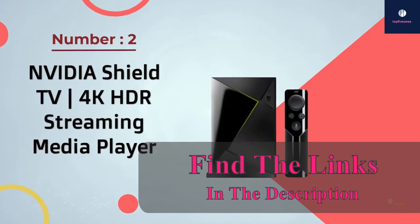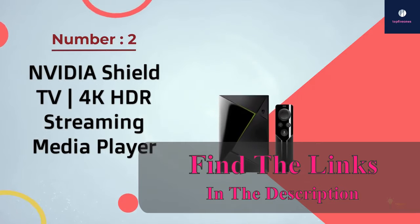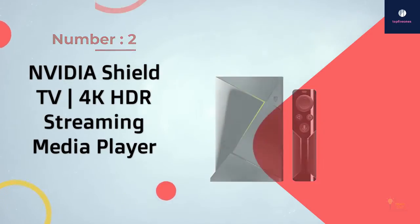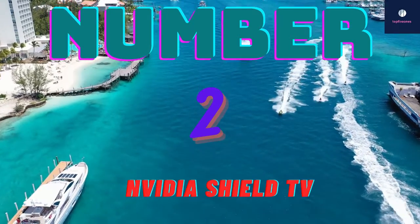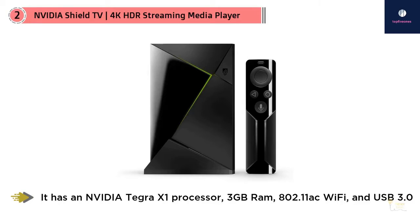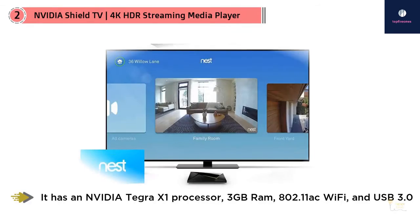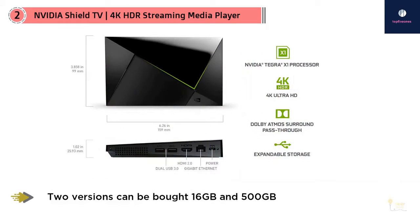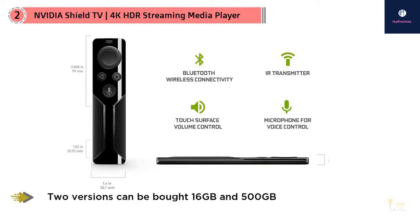Number two: the Nvidia Shield TV 4K HDR streaming media player. The Nvidia Shield is a very popular Kodi Android TV box with many nice features. It has an Nvidia Tegra X1 processor, 3 gigabytes of RAM, 802.11ac Wi-Fi, and USB 3.2.